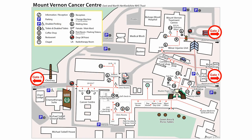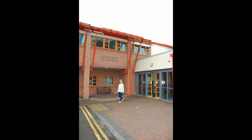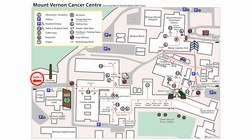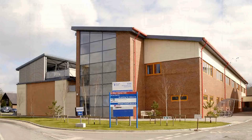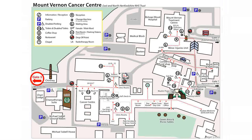Parking. There are three main gates into Mount Vernon Hospital. Gates 1 and 2 are located on Rickmansworth Road. Each gate has access to a large car park with plenty of space. However, they are the furthest to walk to the Cancer Centre. Gate 3 is on White Hill. This is the nearest gate to the Cancer Centre. There are two car parks which can get very busy. Please note you are unable to drive through the hospital to reach the other car parks.